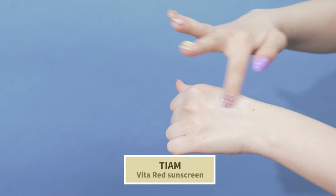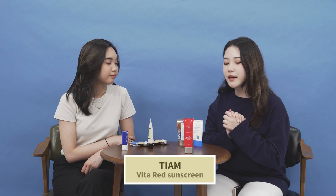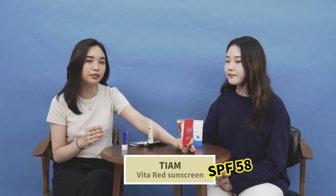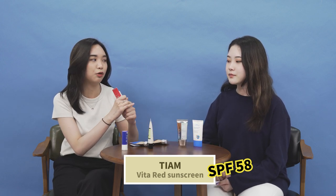Next is a combination sunscreen from TM called the Vida Red Sunscreen. It has SPF 50 and PA+++. Based on the test result, it measured SPF 58 and a PA value of 23, confirming it passed the test. Being a combination sunscreen, it protects you from UV in both physical and chemical ways.